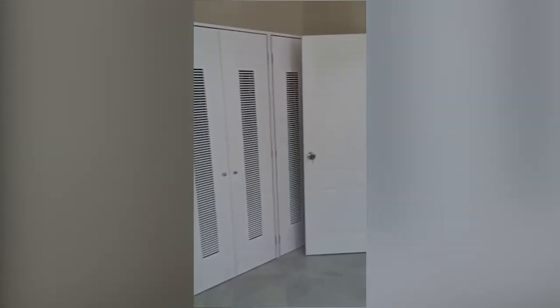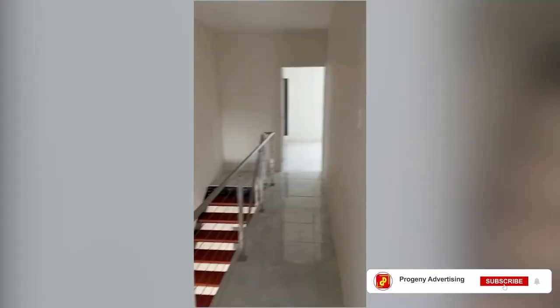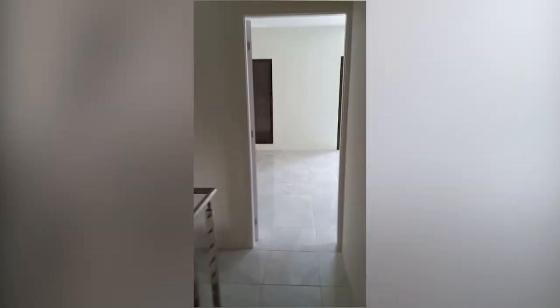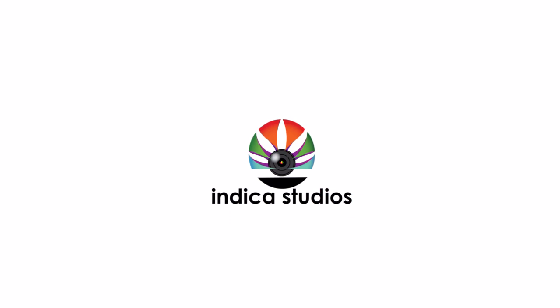That is 84 Camelot Village — a two bedroom, two and a half bathroom townhouse.